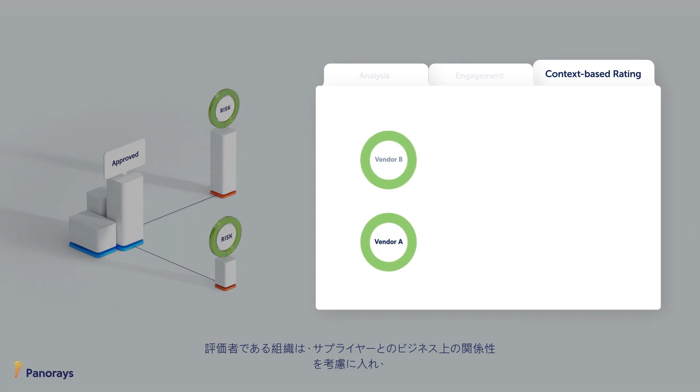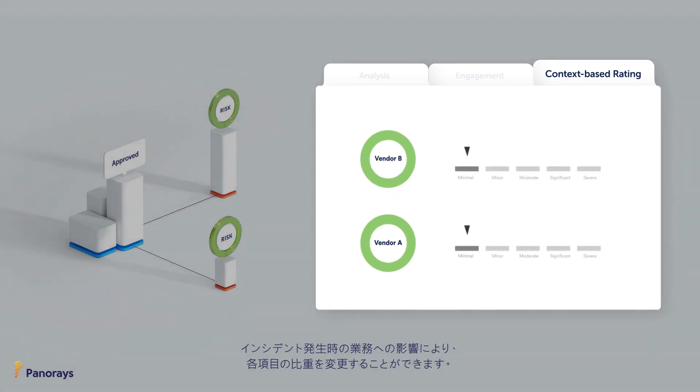Ratings consider the business and technology relationship with your suppliers, giving more weight to those who are critical or risky to your operations.